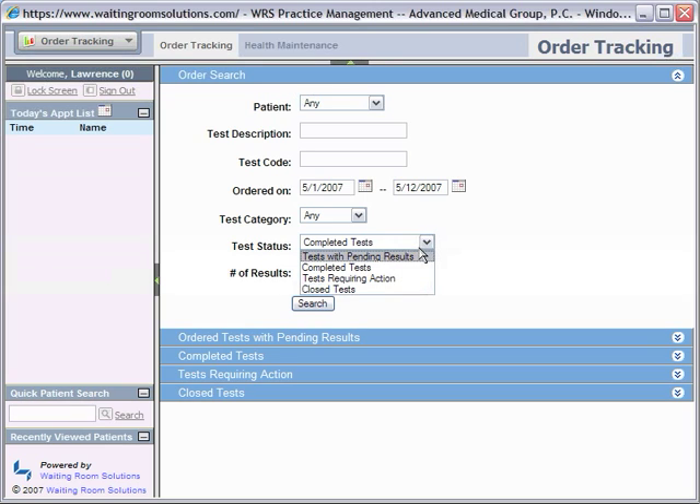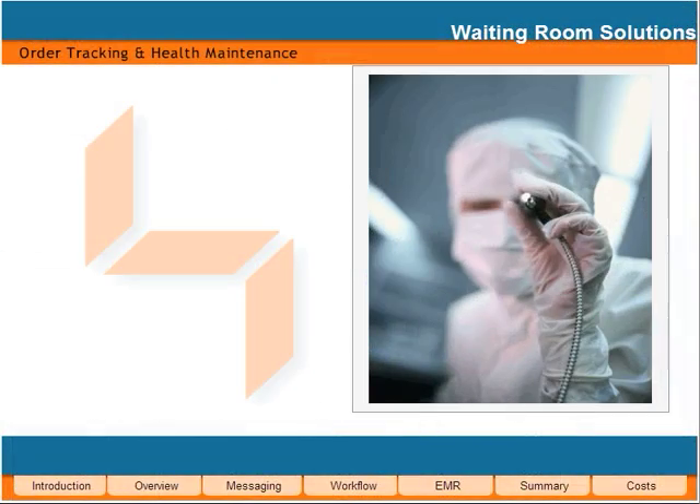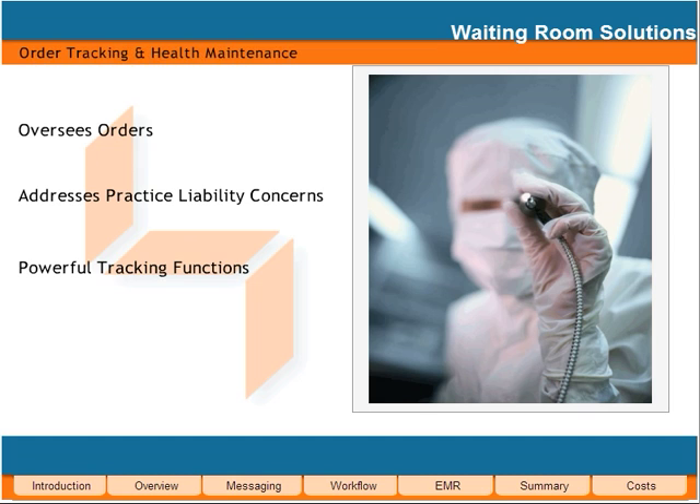Waiting Room Solutions's powerful order tracking system allows your practice to easily monitor orders from the time they are issued until they have been reported and closed. This protects you from liability associated with missing results. At WRS, we understand the importance of order tracking, so you can be rest assured.